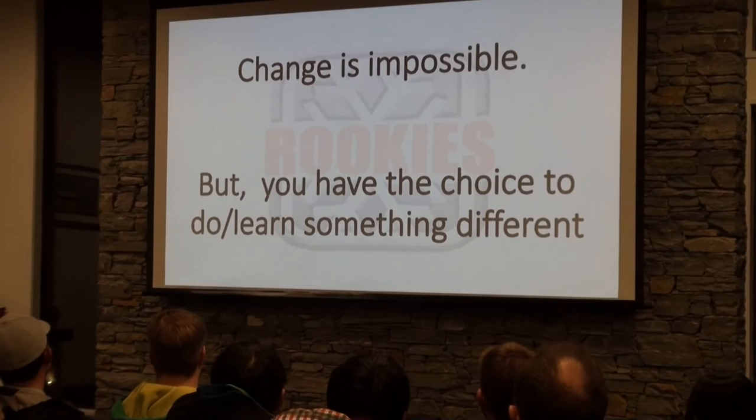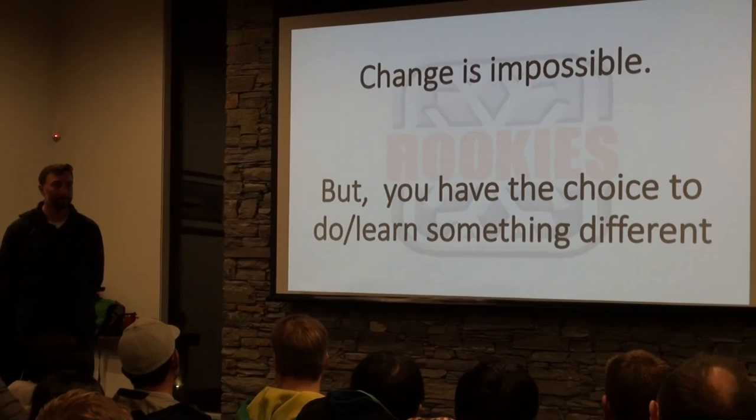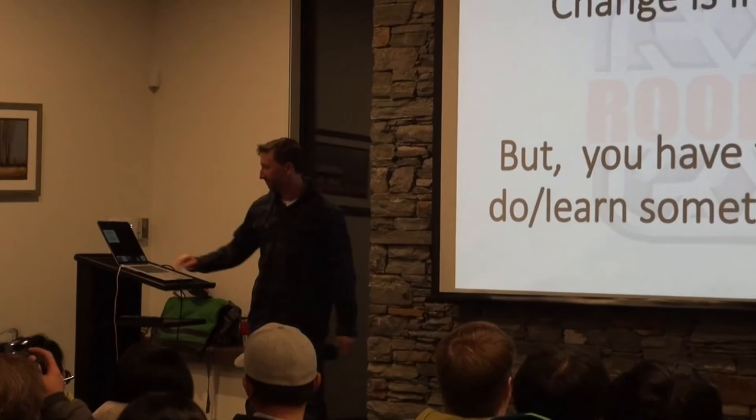So change is impossible, but you do have a choice to learn something new or different. And to do that, it's all about focus and repetition. Thanks, guys.